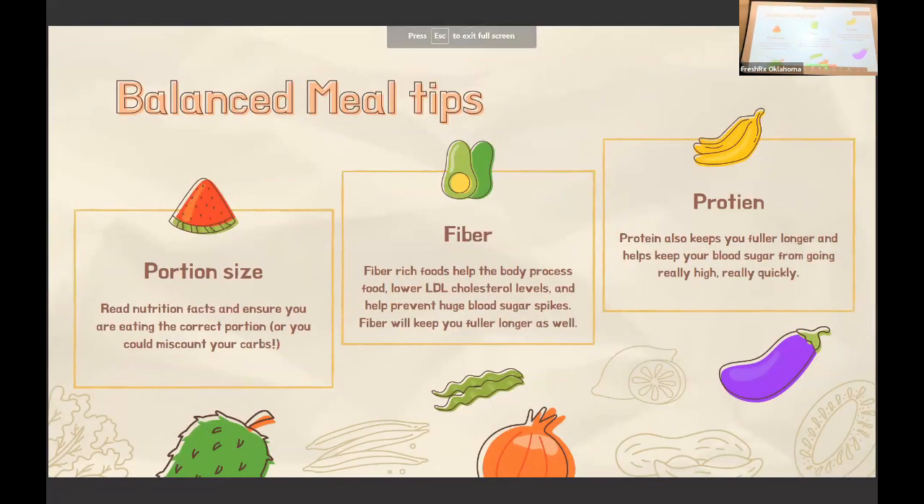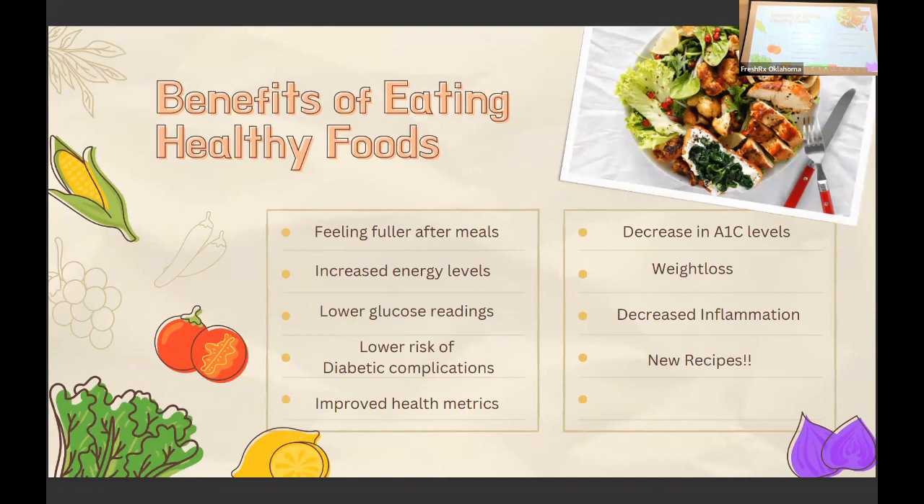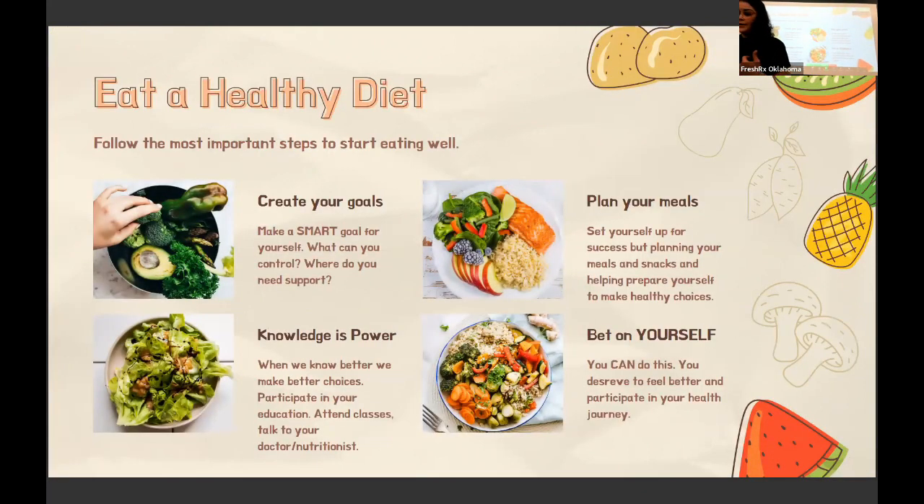We talked about portion size, reading nutrition facts, and fiber. Fiber is scientifically proven to help the body process food, lower LDL cholesterol, reduce blood sugar spikes, and keep you fuller for longer. The benefits of eating healthy include feeling fuller after meals, increased energy, lower glucose readings, lower risk of diabetic complications, improved health metrics, and decreased A1C levels. And sometimes you stumble on a new favorite food, which makes it feel less like punishment.